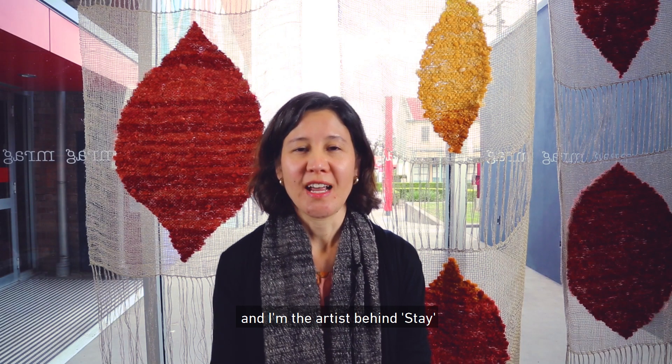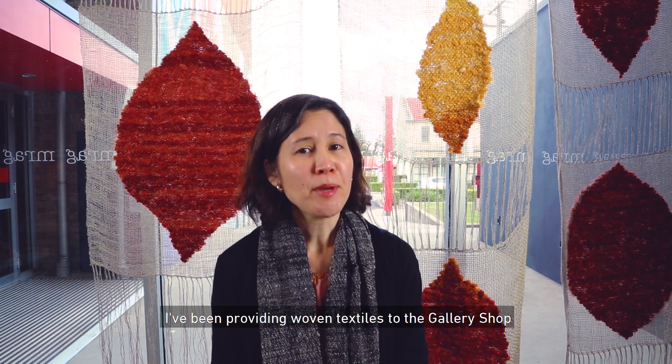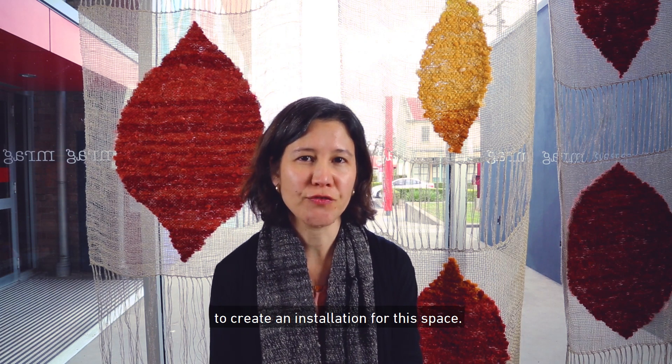My name is Vicki Cornish and I'm the artist behind Stay, the current installation in the gallery shop at Maitland Regional Art Gallery. I've been providing woven textiles to the gallery shop for several years now, but last year the gallery approached me to create an installation for this space.